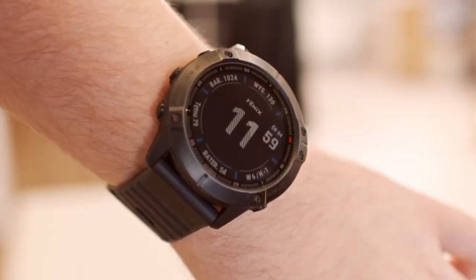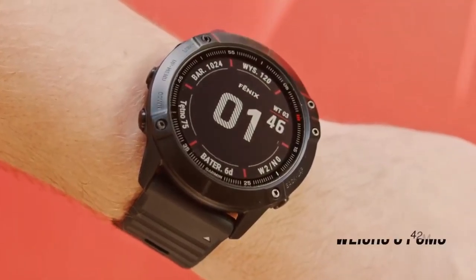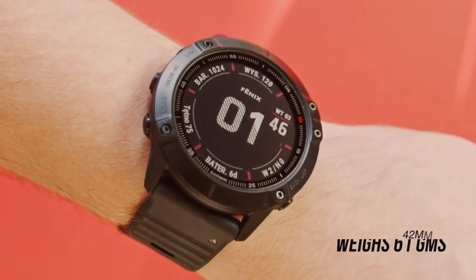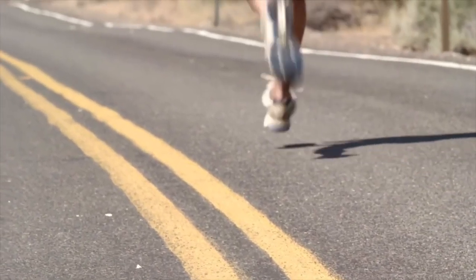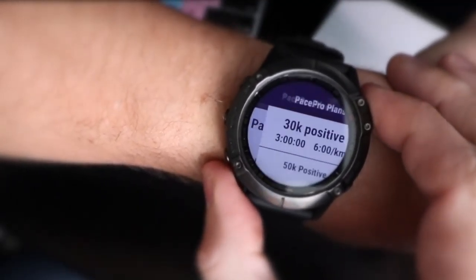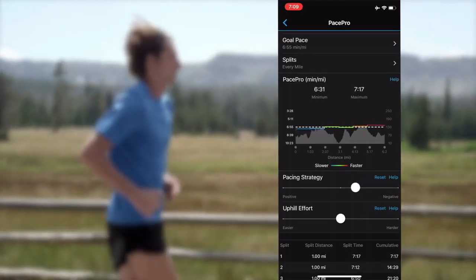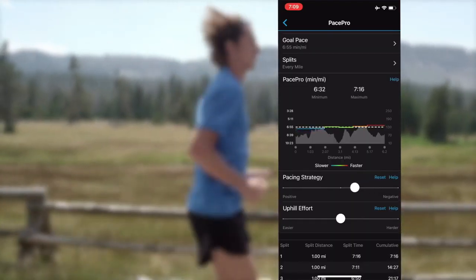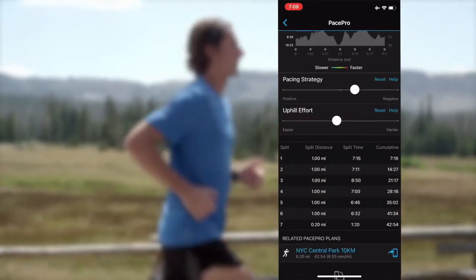The Fenix 6S Pro is the smallest watch in Garmin's Fenix lineup, measuring 42mm for the case and weighing 61g. We tested it running, hiking and swimming and quickly adapted to the weight. New to the Fenix 6S series is a feature called Pace Pro, which is a digital version of pace bands worn by long-distance runners. Instead of manually calculating split times and target paces for each mile or lap, the Garmin Connect app does it for you, which we loved.